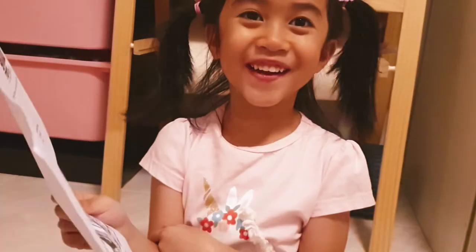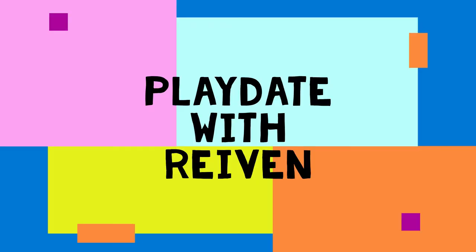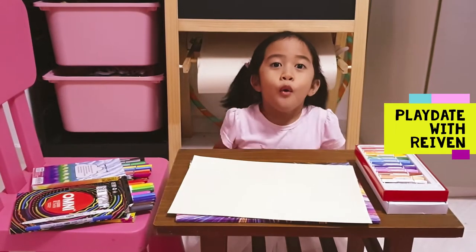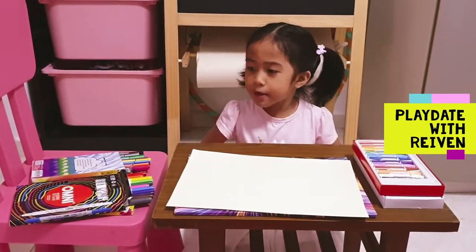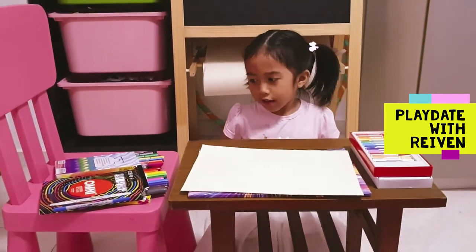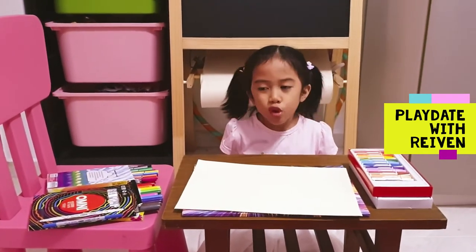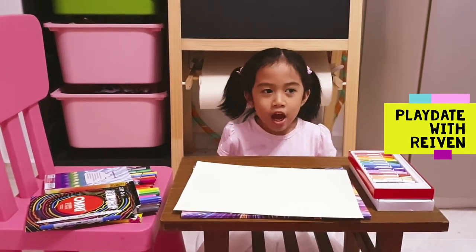Oh, there you are! Sorry about my displeasure. Welcome into my playdate video. There's our playdates. Today I'm going to draw something for a Total Defense Day Contest.